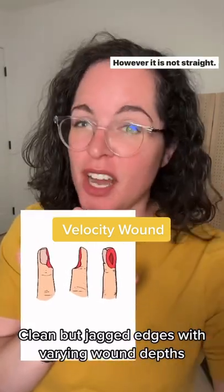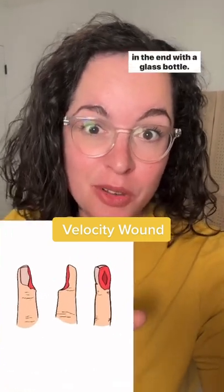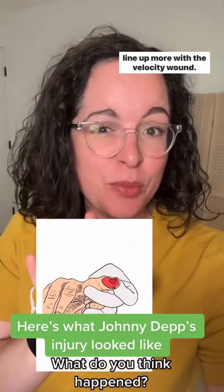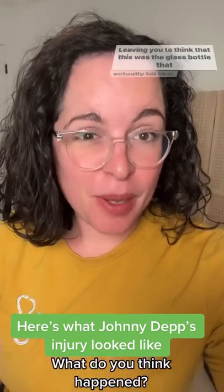The line is clean, however it is not straight. You would expect to see something like this if you were hit in the hand with a glass bottle. This is a cartoon image I drew of his actual finger, and I think it definitely lines up more with the high-velocity wound, leading me to think that it was the glass bottle that actually hit him.